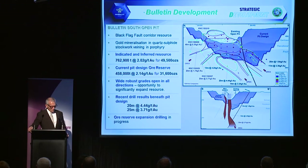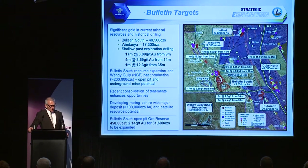The Bulletin South area is a growing area. We have a pit design there, with indicator resources of 49,500 ounces and current ore reserves of 31,000 ounces. Recent drilling has produced some quite spectacular results below that pit — 20 metres at 4.4 grams and 25 metres at 3.7 grams — demonstrating this pit will grow particularly to the north, and we are reworking that ore reserve. We've also done recent tenement acquisitions in this area to consolidate our position and allow a more extensive exploration program.